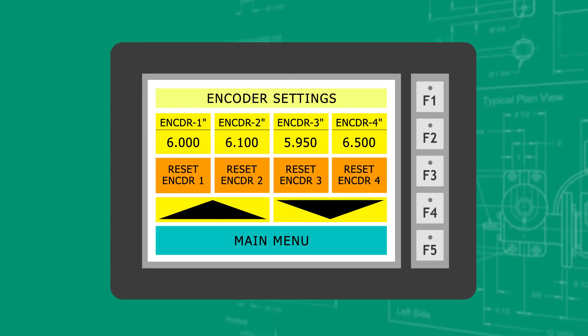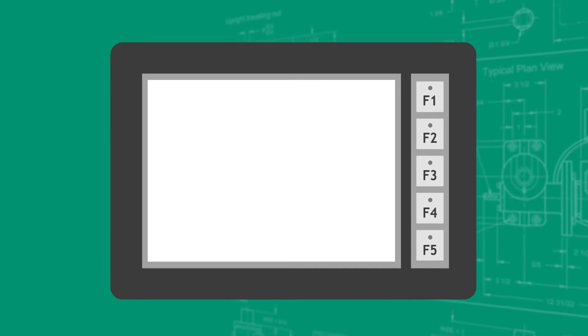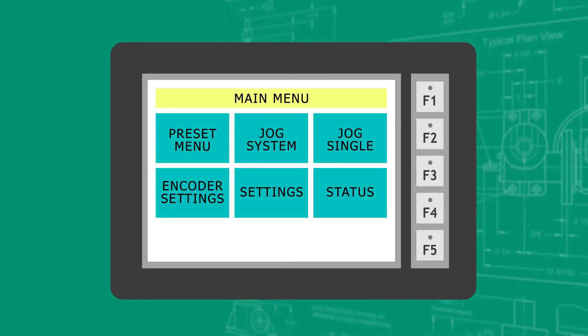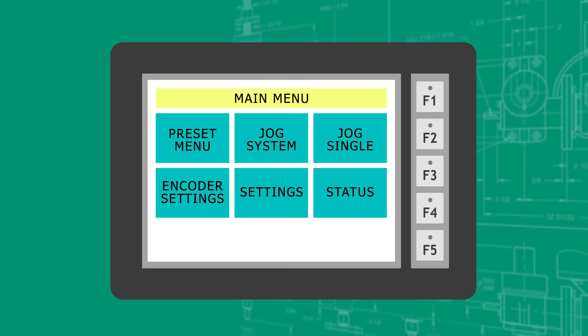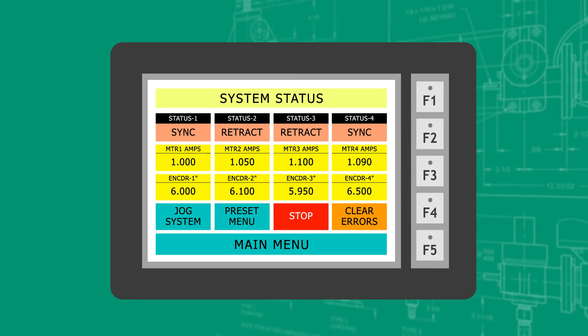The jog system then allows all four jacks to move in sync. Alternatively, the jog single option allows each jack to be positioned individually. Using the preset menu, the user can program 10 or more preset stopping positions for the system. Lastly, the status menu offers an overall view of the system parameters.